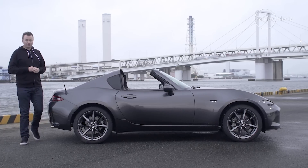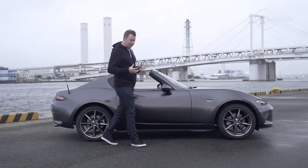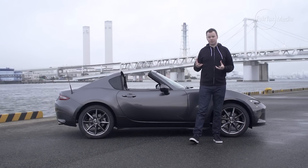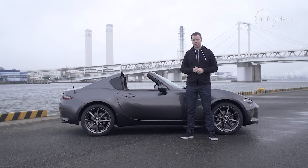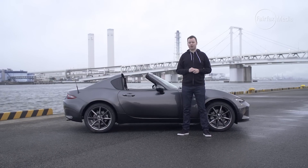Yes, adding a metal roof has changed the character of the MX-5, but not for the worse. It's made it a different proposition. With the folding roof and the more refined interior, it's a much easier and more luxurious car to live with every day. But it still has those open-air thrills that we love about the MX-5.